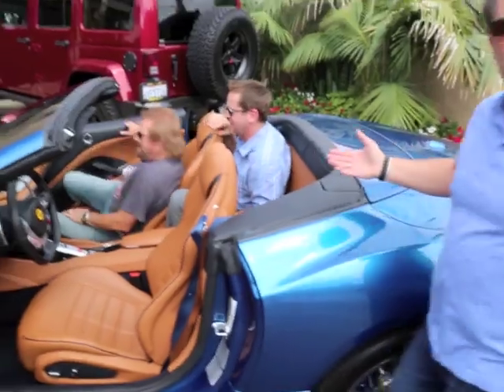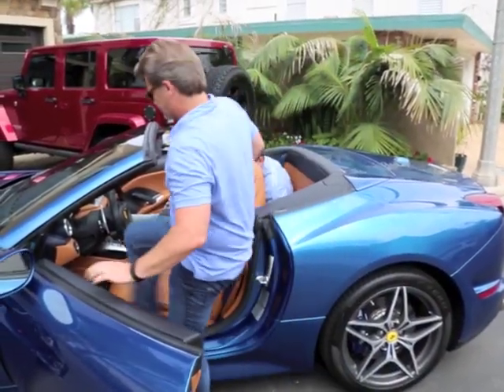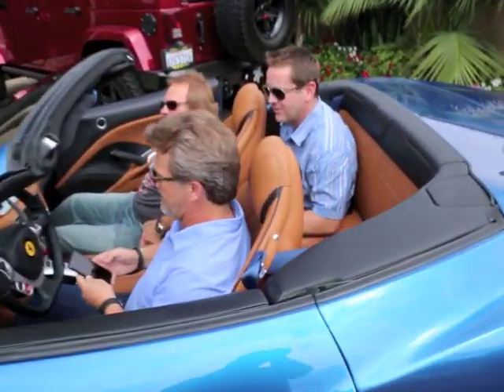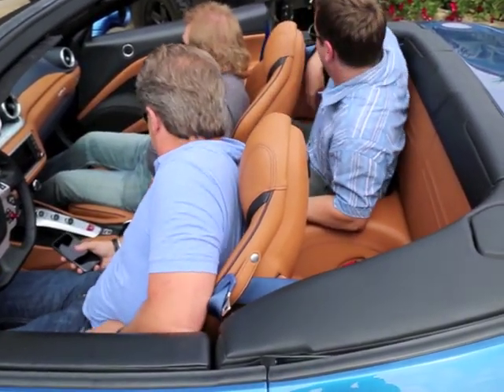The critics said it was an unusable rear seat. Comfortable? That's as far as the seat goes up, dude. I swear to God.